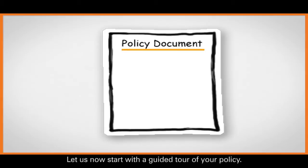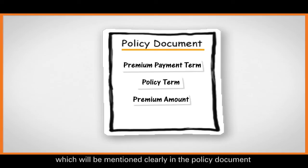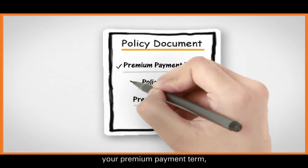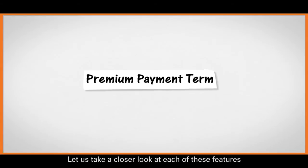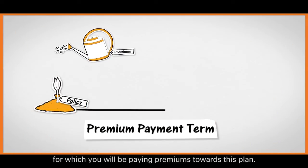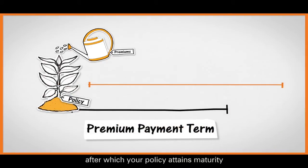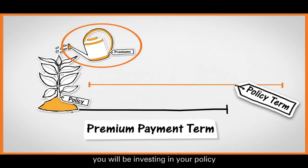Let's now start with a guided tour of your policy. There are three aspects of your policy which will be mentioned clearly in the policy document that you should be aware of. These are your premium payment term, your policy term, and your premium amount. Your premium payment term represents the number of years for which you will be paying premiums. Your policy term represents the time period after which your policy attains maturity. And your premium amount is the amount of money you will be investing in your policy.